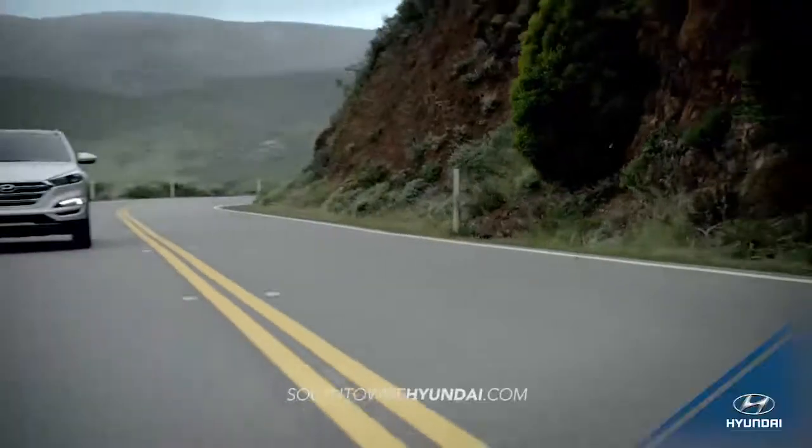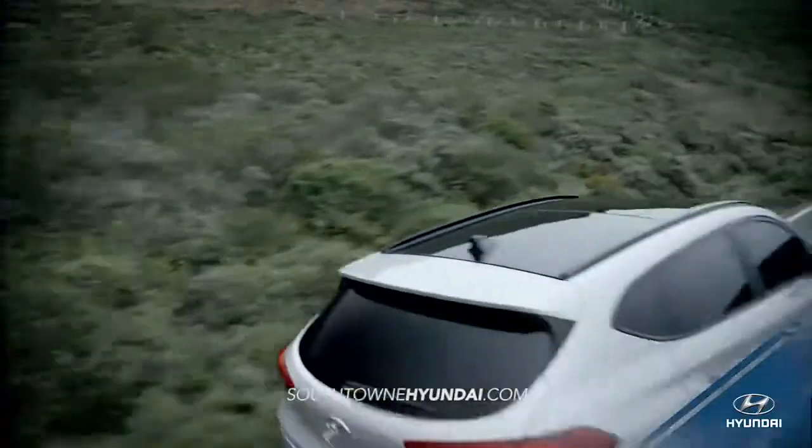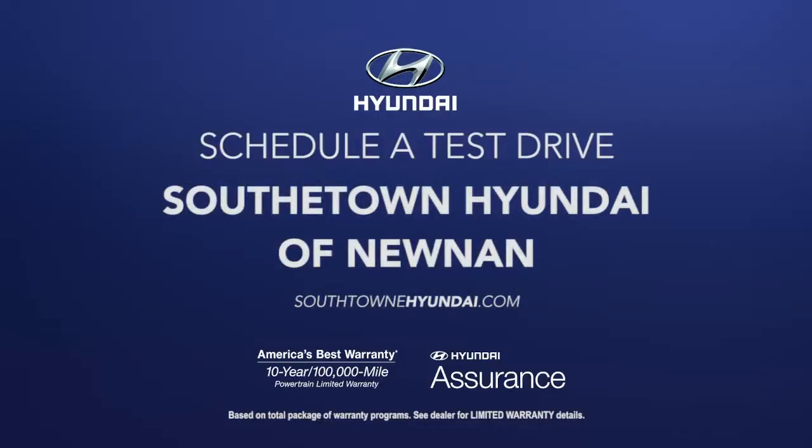Experience where luxury, safety, and technology meet. Experience the all-new 2016 Hyundai Tucson. So schedule a test drive of your very own at Southtown Hyundai of Noonan today!